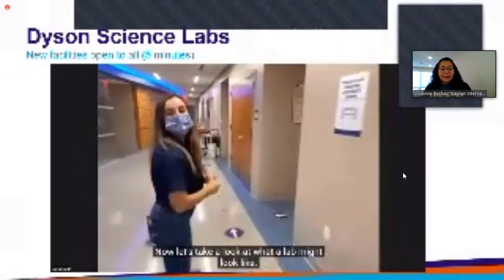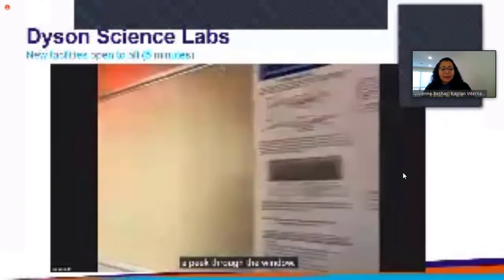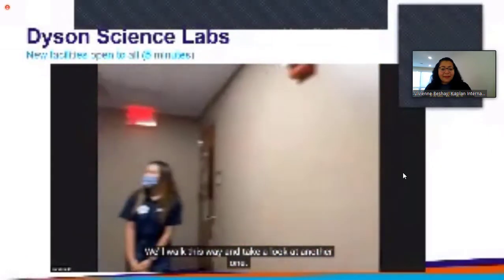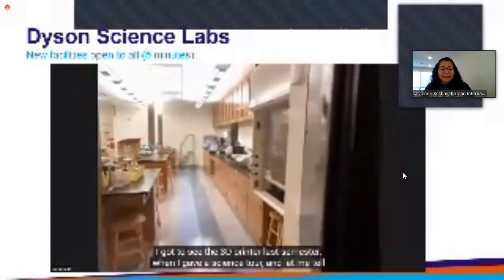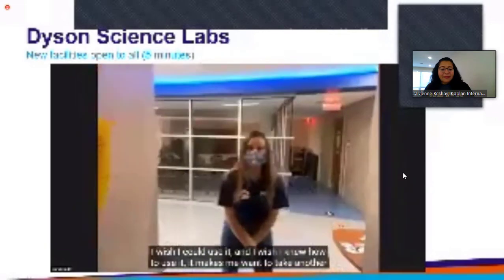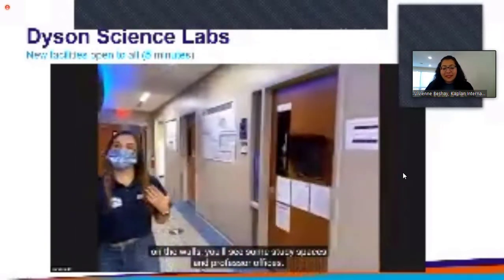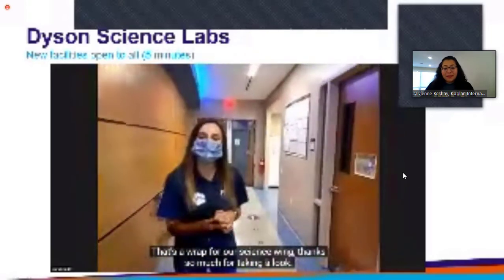Now let's take a look at what a lab might look like. We can't go in because we're not properly dressed with our lab coats, but we can take a peek through the window. You can see right here one of our newly renovated bio labs. I got to see the 3D printer last semester when I gave a science tour, and let me tell you it was so cool — it makes me want to take another science course. That's a wrap for our science wing — thanks so much for taking a look.